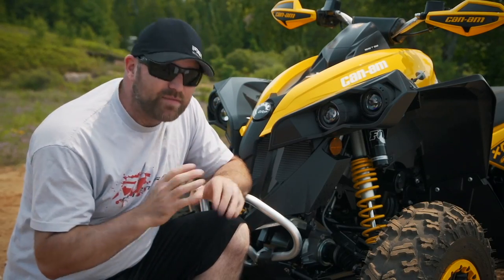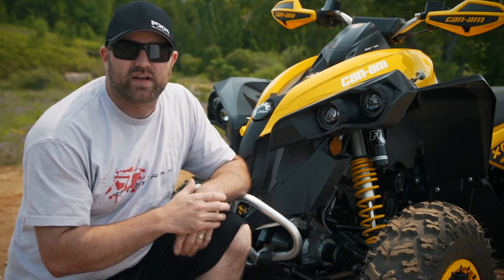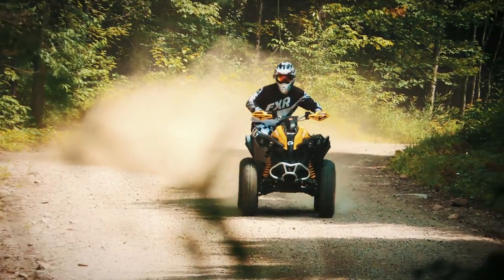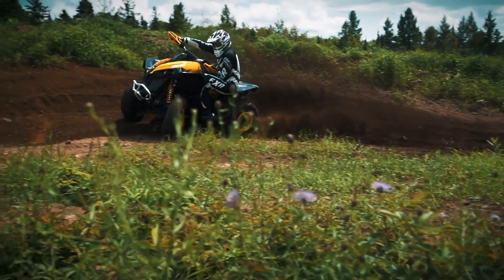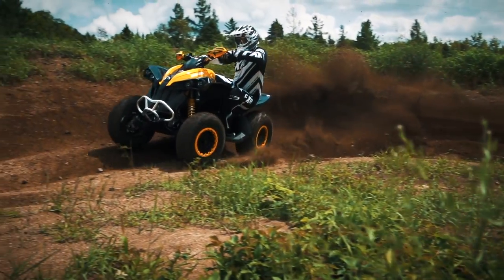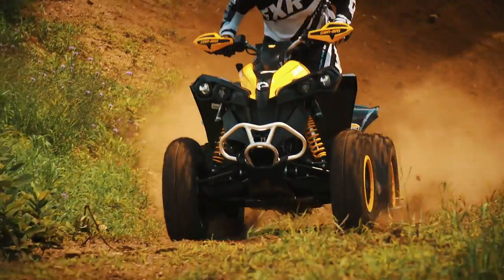It doesn't seem to matter what type of rider you are — the RC 2.0s can be set up to provide whatever kind of ride characteristics you are looking for. My only complaint is how you adjust the compression and rebound on these puppies. A small flat blade screwdriver isn't hard to come by, but everyone around here prefers actual clicker knobs so adjustments can be made anytime, anyplace, without tools.